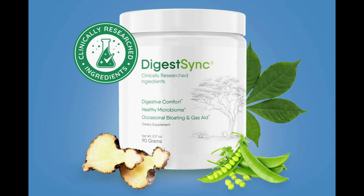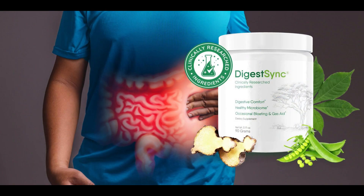So what is DigestSync and does it really work? The answer is yes — DigestSync works. After many laboratory tests, researchers identified a natural formula with concentrated ingredients. DigestSync is a specialized formula designed to support the vagus nerve, which is essential for managing the movement of food from the stomach to the intestines.